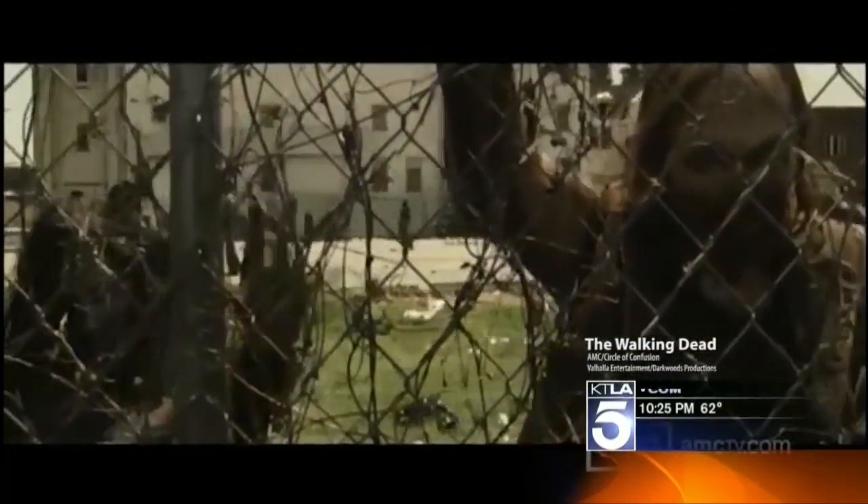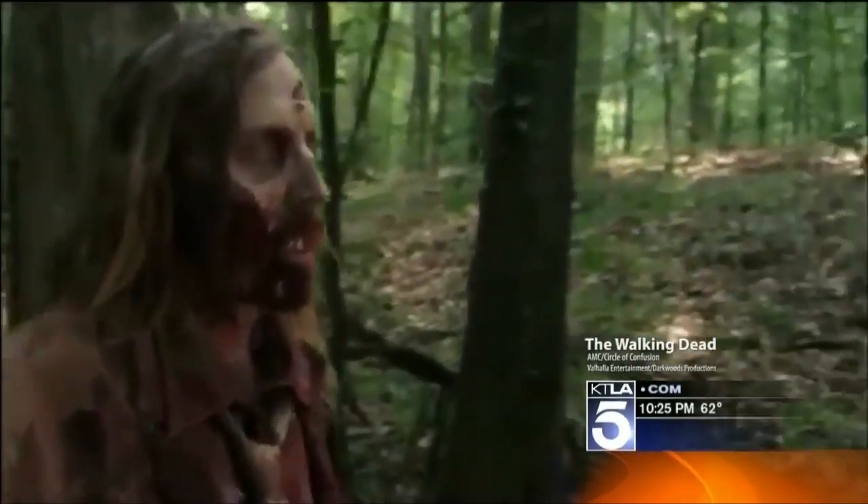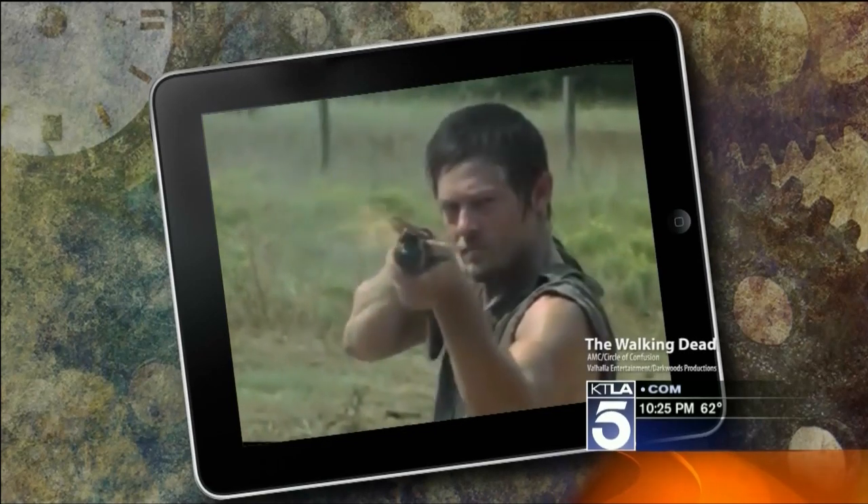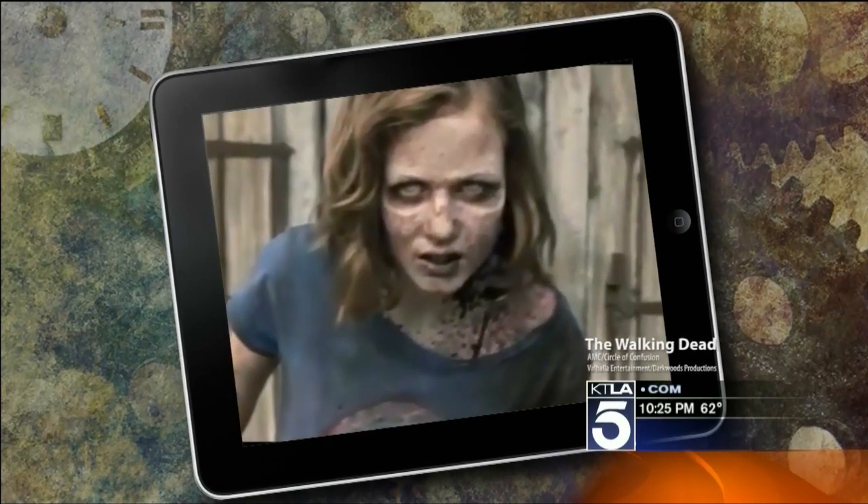So even after the zombies attack, you can still stream The Walking Dead — something you weren't able to do a year and a half ago. Dave Malkoff, KTLA 5 News.